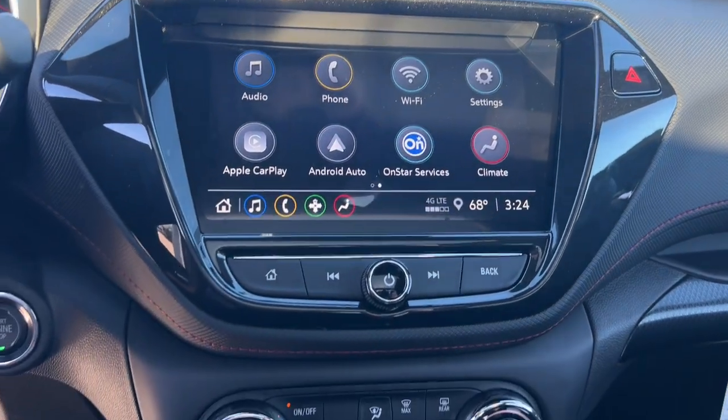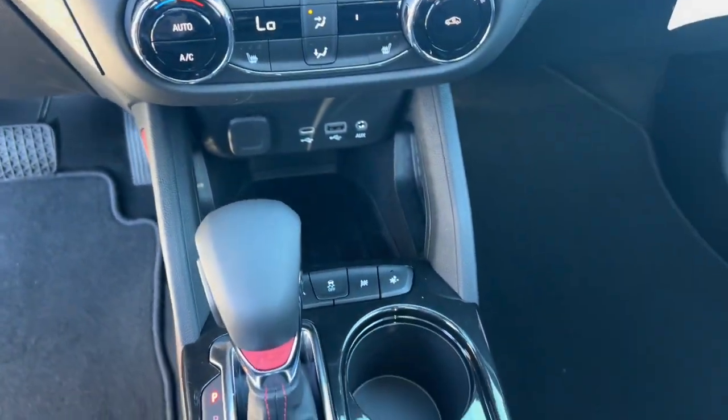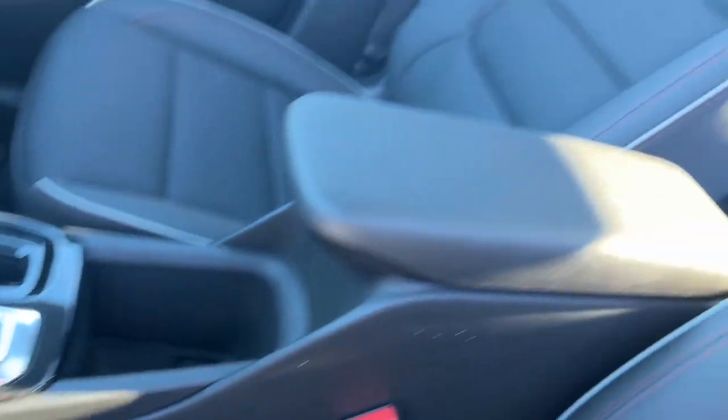Keyless entry, satellite radio, heated mirrors. Small meets sensational in this stylish, versatile Trailblazer.